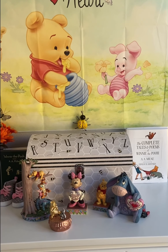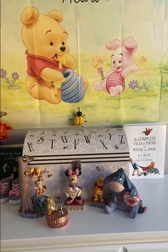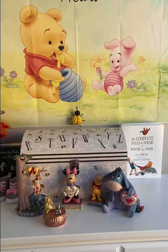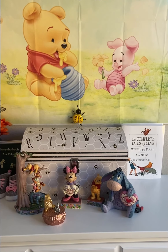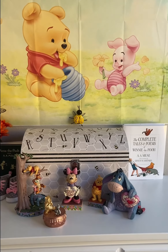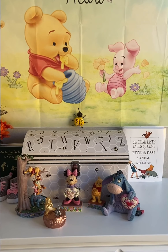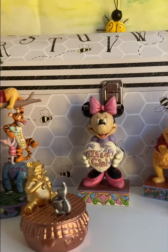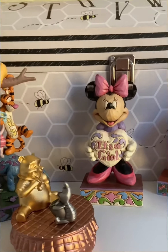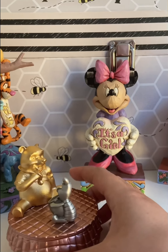I thought I would follow up with the Jim Shore pieces I put in her nursery. We got three Winnie the Pooh pieces and a Minnie Mouse 'It's a Girl' piece, and then another piece I bought from Shop Disney. So without further ado, let's go ahead and zoom in, and I'll start with the non-Jim Shore piece — the one I bought from Shop Disney.